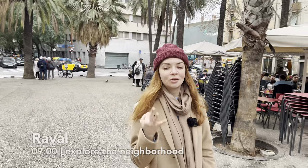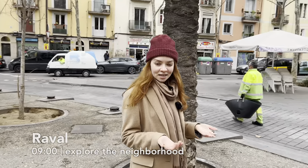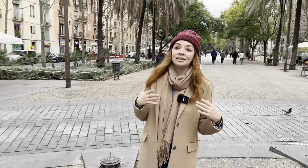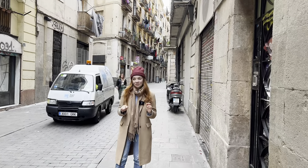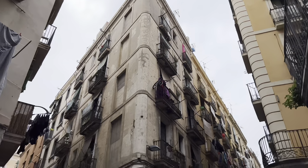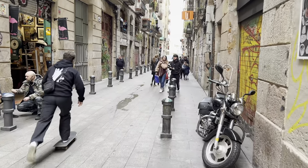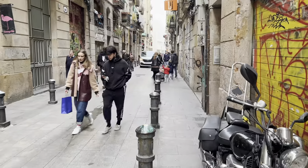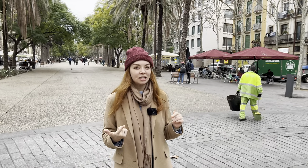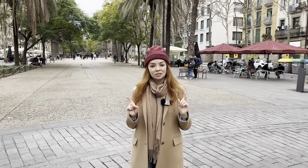El Raval neighborhood — this is one of the three districts in the old town, Ciutadella, and this is where historically the people of Barcelona lived. El Raval has, unfortunately, a reputation of being somewhat dangerous and not the cleanest of neighborhoods. We lived here for a whole month, and I would say some of those things are true — it is a bit dirty and a bit dangerous. But I would not avoid coming here or living here altogether. Let's go see the first symbol of Raval.